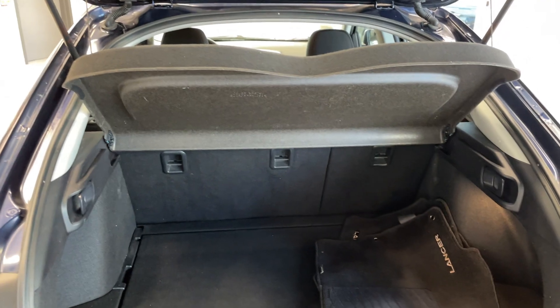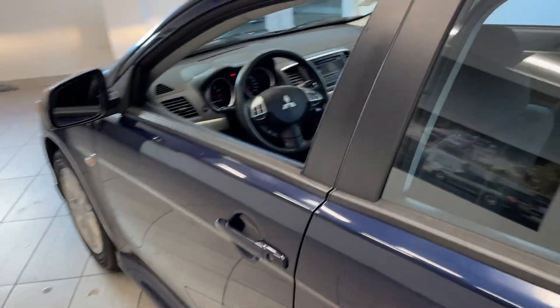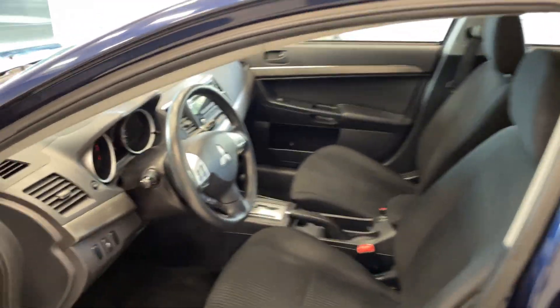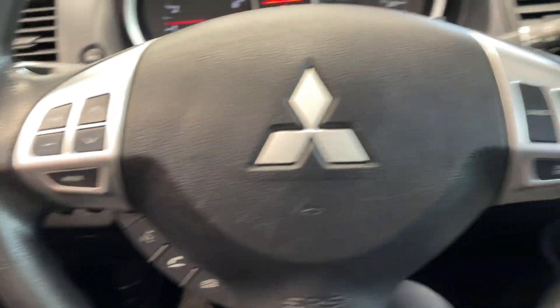You do get quite a bit of room back there as well. Moving around to the inside, it's got some nice seating and you do have steering wheel controls with this vehicle.